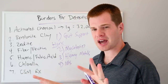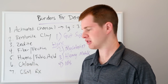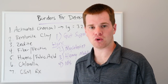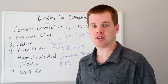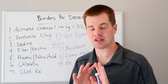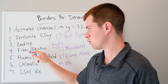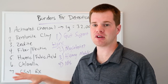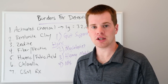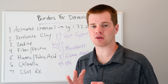Number seven I don't personally use, because I can't prescribe it — and that's cholestyramine, or CSM for short. It's a prescription, so you'd have to go to your medical doctor to get it. It's a binder — a resin, I believe a plastic resin. I don't use it because it's not natural, and that's just my foundation. I've had plenty of success with these six natural binders and haven't needed the prescription.